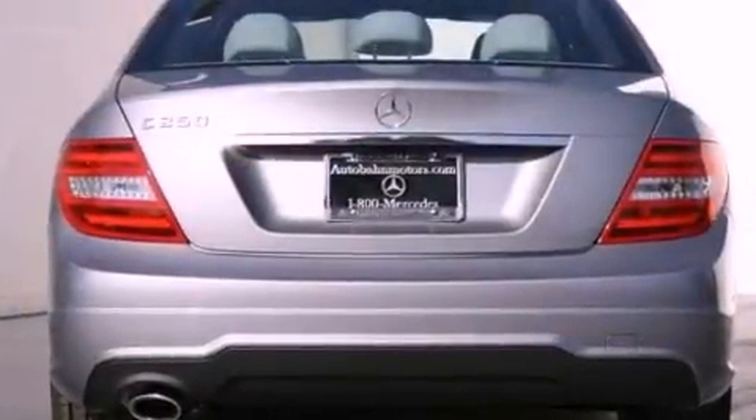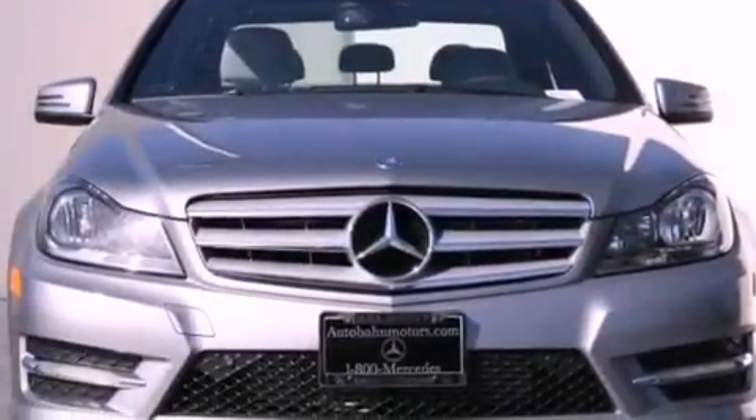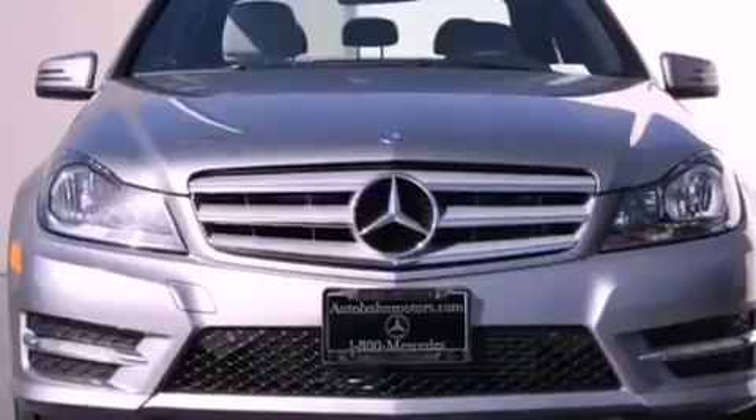All of the following features are included: a power moonroof, a sport package, a sport suspension, a CD player, and a leather-wrapped shift knob.